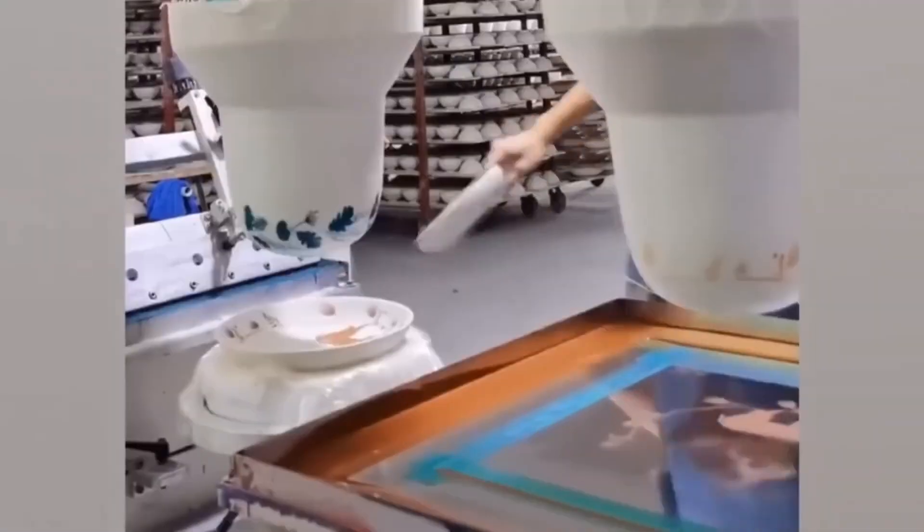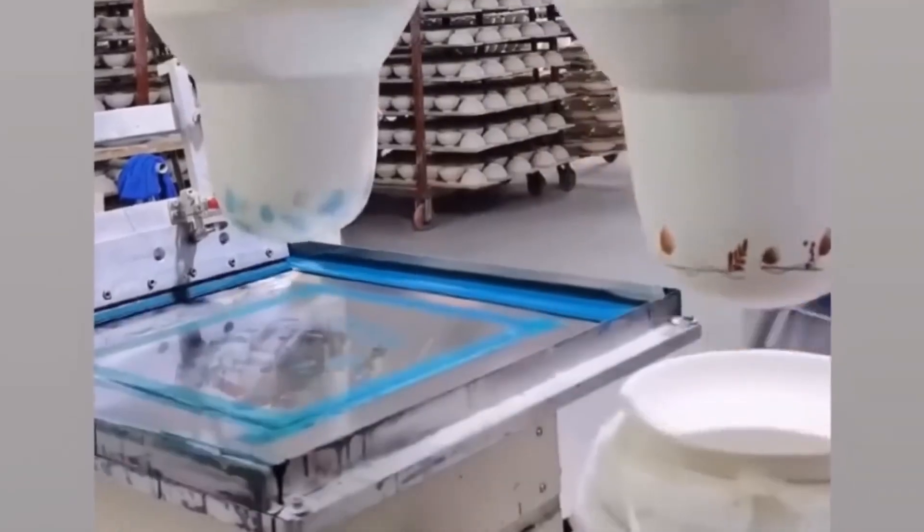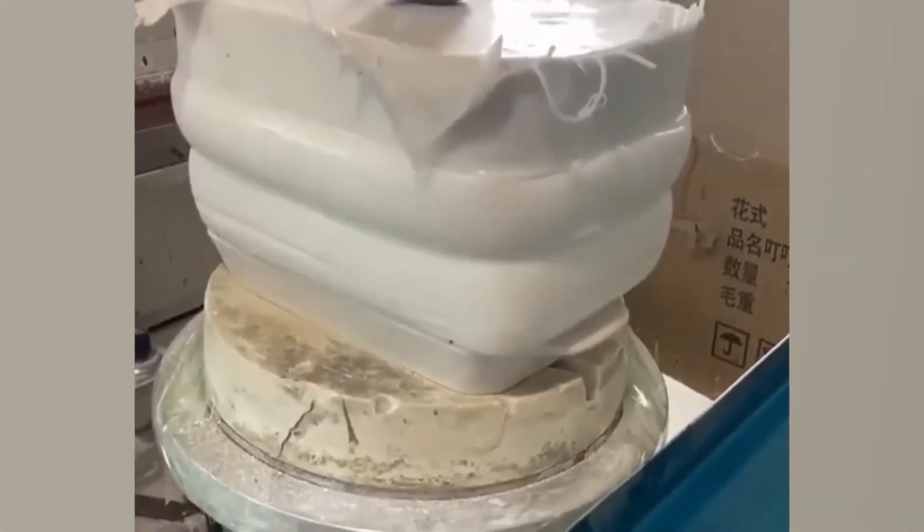If you'd asked me to describe how fine china bowls are painted, I would have never imagined this thing. It doesn't look like it should work, but it definitely does.